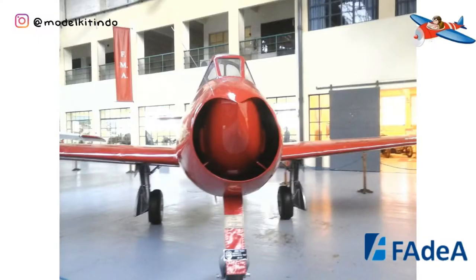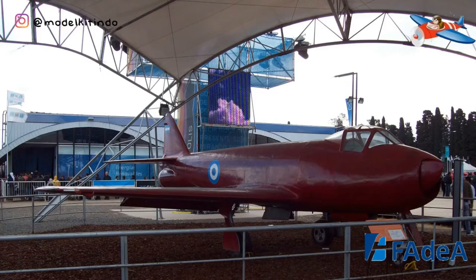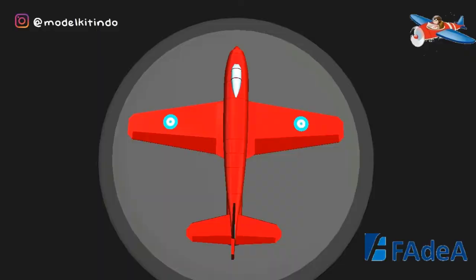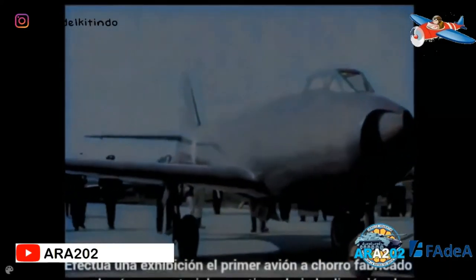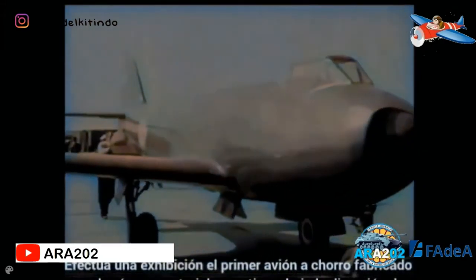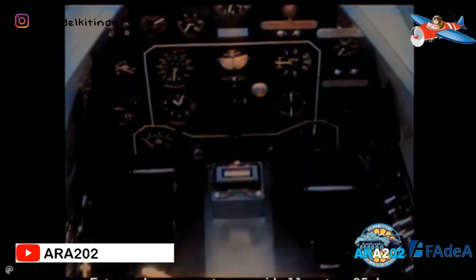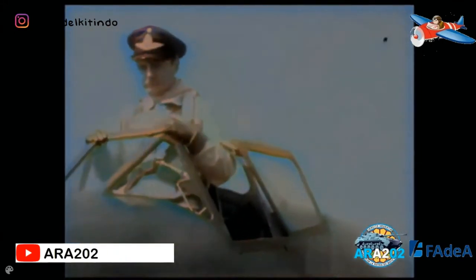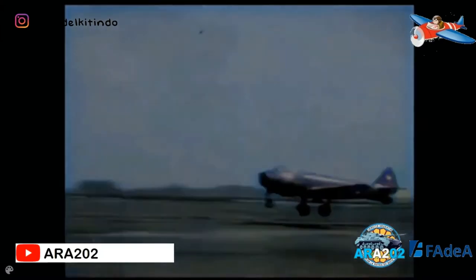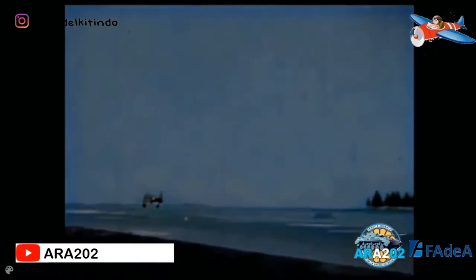Desainnya dibuat oleh tim yang dipimpin oleh Insinyur Perancis Emilie de Woutin dan Insinyur Juan Ignacio San Martin, Enrico Cardillac, Cesar Pavelicino, dan Noberto Marcio. Badan pesawat dibuat semimonocok dengan penampang ellipse yang menampung mesin Roll Royce Derwent V dengan asupan udara di hidung dan saluran yang mengelilingi kokpit. Volume badan pesawat internal yang berkurang memaksa tangki bahan bakar dipasang di sayap, yang menghasilkan pengurangan jangkauan yang signifikan.